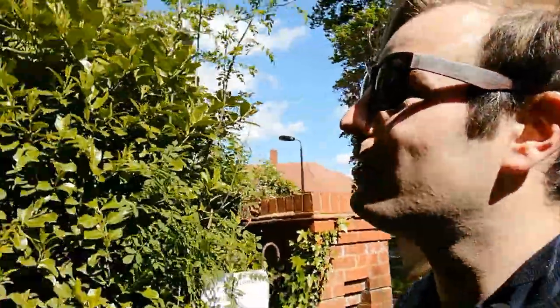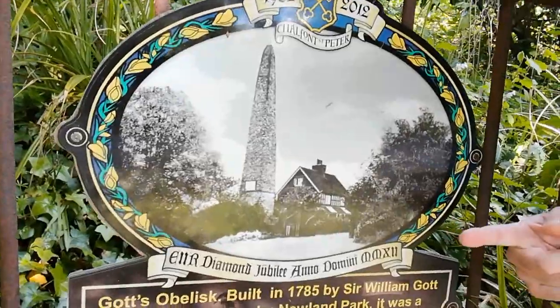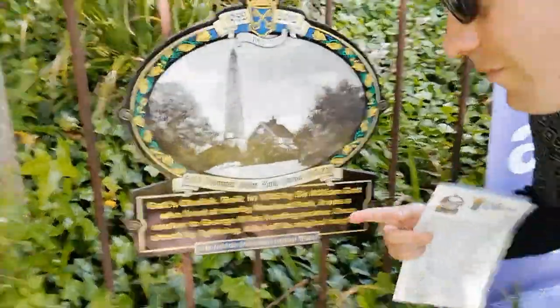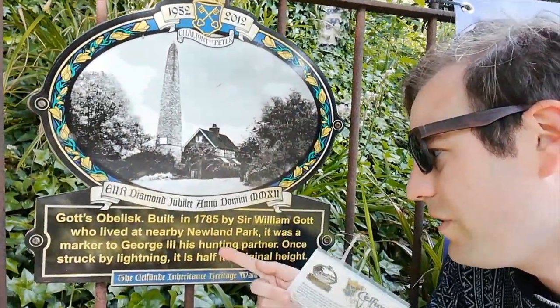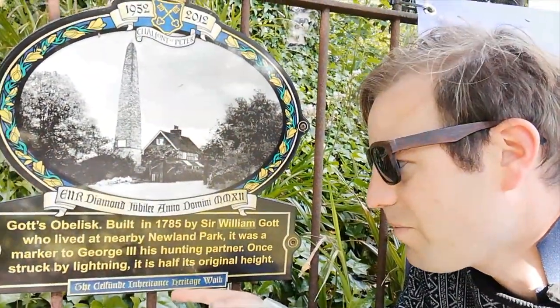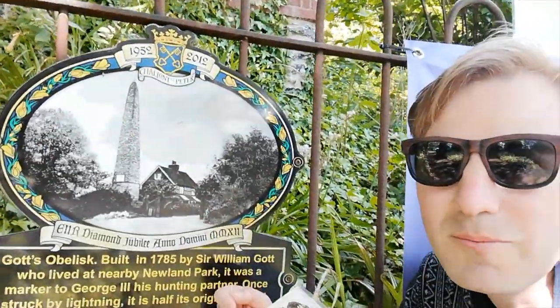You can see what it once looked like. It's not the easiest monument to photograph, but there it is — and that's what it once looked like. You can see it was rather tall. It was built in 1875 by Sir William Gott, who lived at the nearby Newland Park. Newland Park is where the Chiltern Open Air Museum is. But as it says here, it was struck by lightning and unfortunately the top half collapsed.